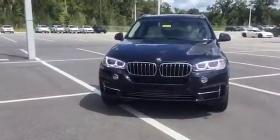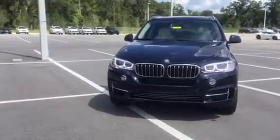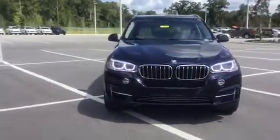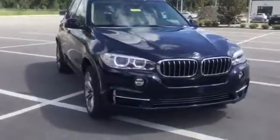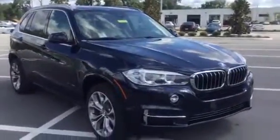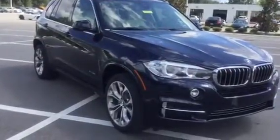So I'm standing here right now with a 2016 BMW X5 xDrive 35i in Imperial Blue Metallic — just absolutely gorgeous — with the Kimberra Beige and Black Dakota leather. Just a phenomenal color combination, Scott.